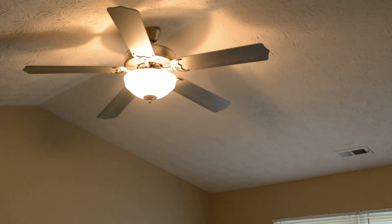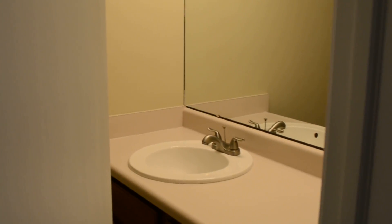This also has a vaulted ceiling in the master, with a walk-in closet. And then the master bath — a large vanity, all new fixtures and all new faucets.